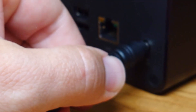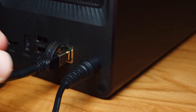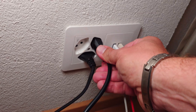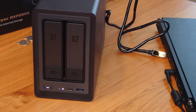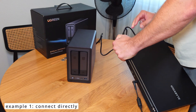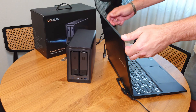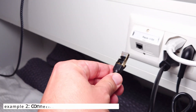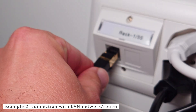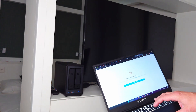The Ugreen NAS server runs on UGOS, a Linux-based system. If you're a Linux user, you'll feel right at home. If you're a Windows user like me, don't worry — the interface is very similar to Windows, and everything is so easy. By the way, you can also install a different OS like TrueNAS if you want to. That might be important because some other manufacturers lock their devices, so this flexibility is a nice touch.